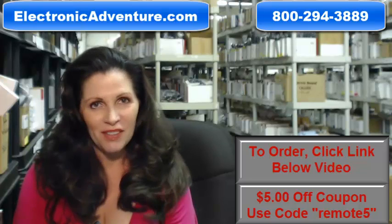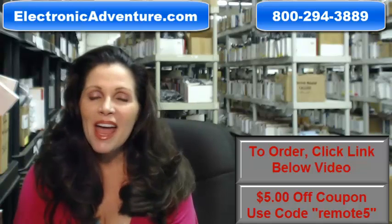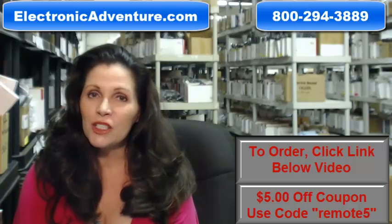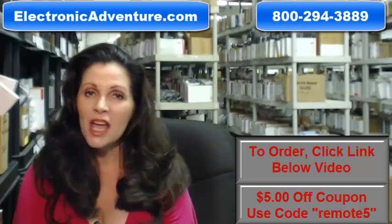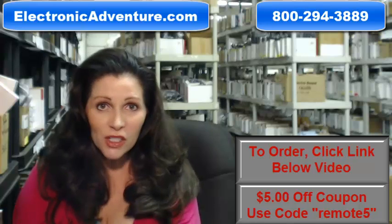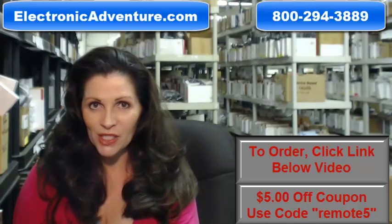We also want to save you some money, so when you get to checkout and it asks for your coupon code, enter "remote5" and we'll take $5 off your purchase. So again, you need to order a brand new, original Pioneer remote control — just click on the link below, order it, it ships today. If you have any questions at all, call the 800 number that you see on the screen and one of our operators can assist you.